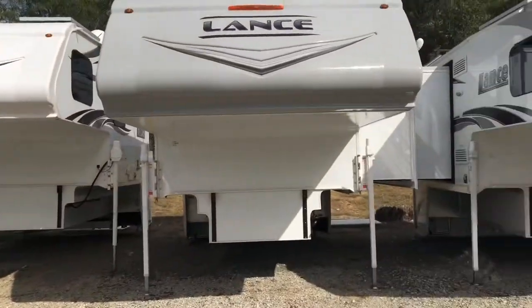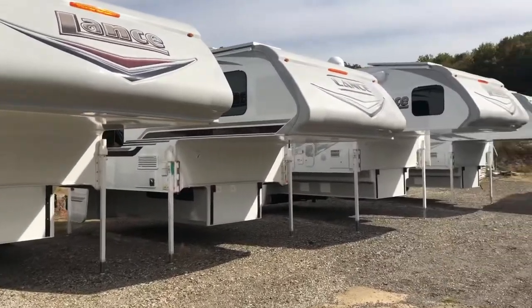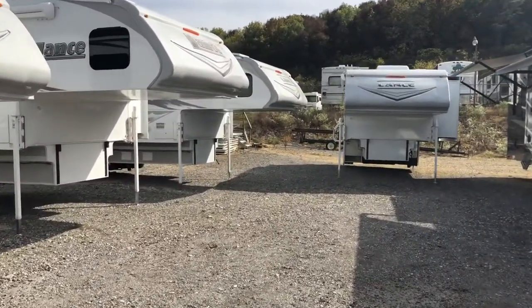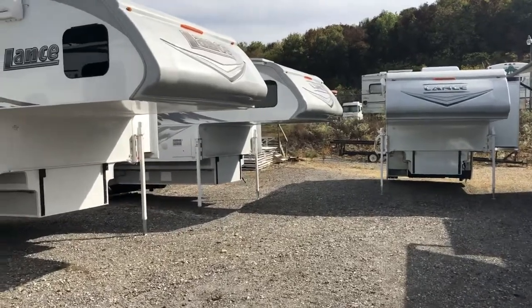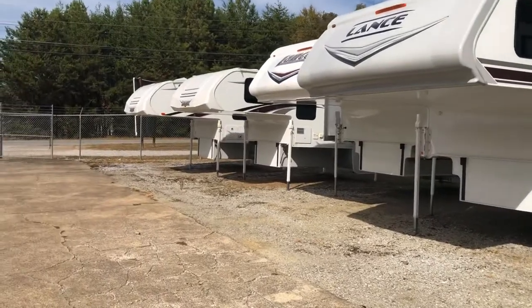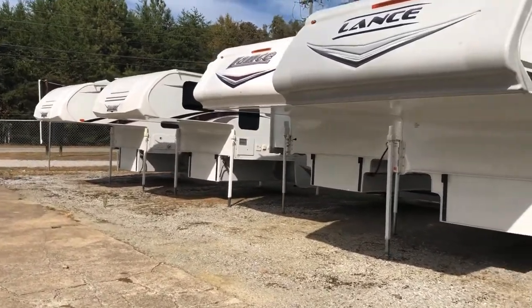As you can see here, we have a ton of campers to choose from — all sorts of sizes and models. Got them ranging from 150 series trucks all the way up to 450, and six-foot beds all the way up to eight-foot beds. Come check them out.